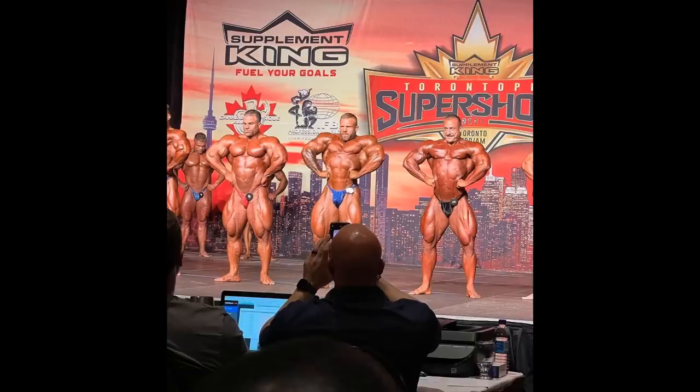Hey guys, Yvonne here. Toronto Pro Road 2023. We are starting this analysis with this particular photo and I intentionally chose this one because this is the first photo that I saw on Instagram, and when I saw it, my impression was Ian is winning this clearly and he is looking probably more impressive than ever.